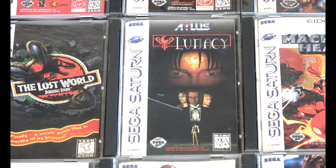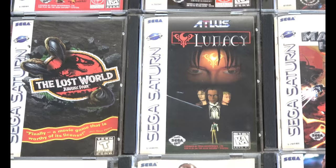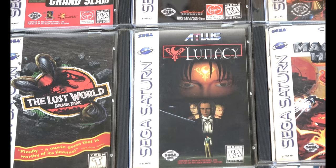So many classics here. My copy of Lunacy was missing a disc for a long time. When I went through double-checking the condition of all my games before this video, I noticed I was missing a disc. I wanted to do this video a couple months ago, but there were just a couple of things I wanted to upgrade, and my Lunacy finally got another disc for it.